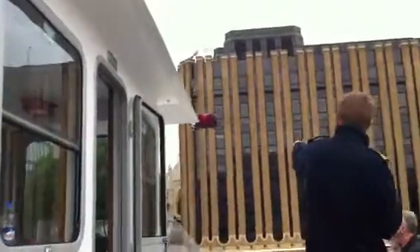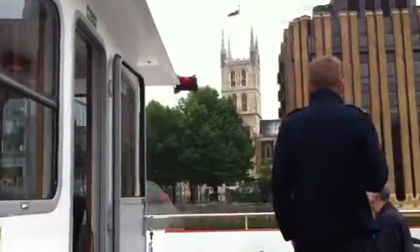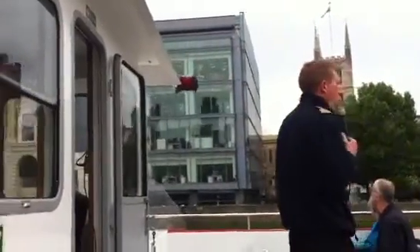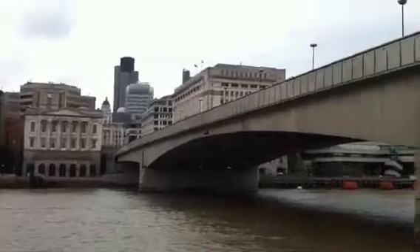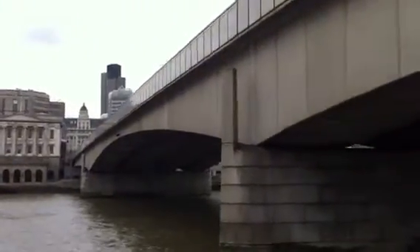Keep looking to your right. Behind the trees is Southwark Cathedral, a place of worship in London for over a thousand years. Baptised in Southwark Cathedral a long time ago was a young boy called John Harvard, the son of a local trader. John Harvard grew up, emigrated to America, where he helped found Harvard University of Massachusetts.